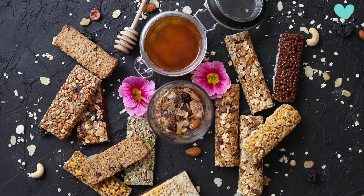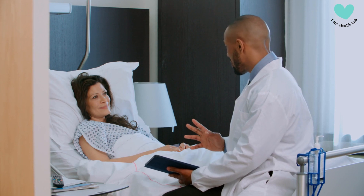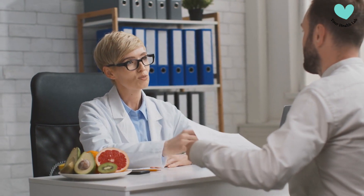In summary, celiac disease is a dangerous illness that requires a gluten-free diet to be managed. Seek medical help and be tested if you suspect you have celiac disease or are experiencing symptoms. It is possible to live a healthy and full life with celiac disease with the correct therapy and lifestyle changes.